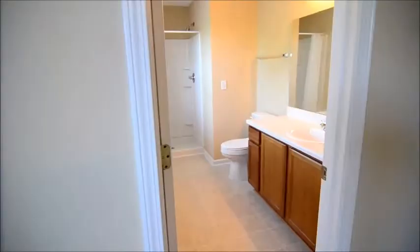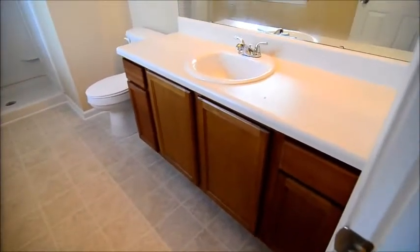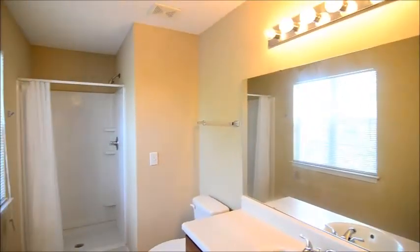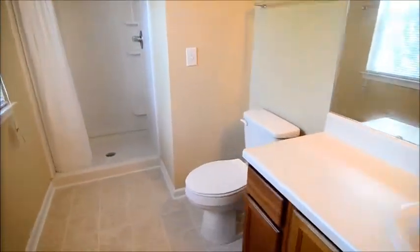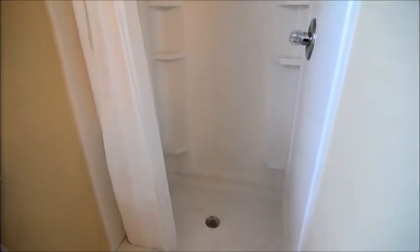The master bedroom has its own large private bath with a single vanity, a good amount of countertop space, and a stand-up shower stall.